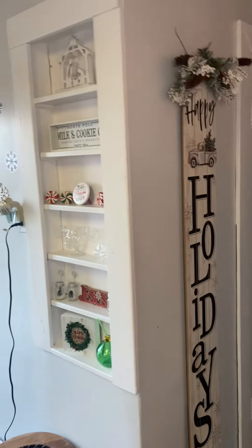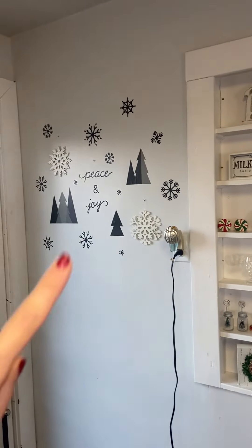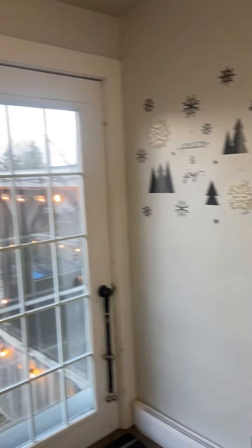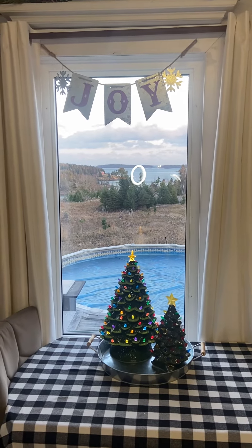I don't do a ton in the kitchen but I do have these cool little inlet shelves that I always decorate for every season. I love these peel and stick wall decor things from Walmart. I've got my Roomba plugged in and it is turning out to be a gorgeous evening outside. I absolutely love the view out my kitchen window.